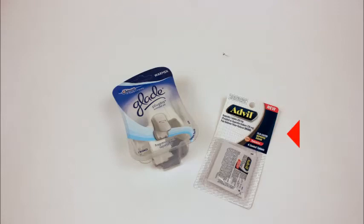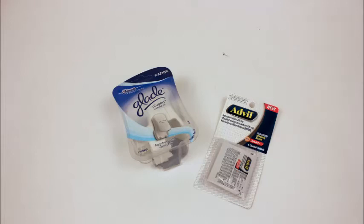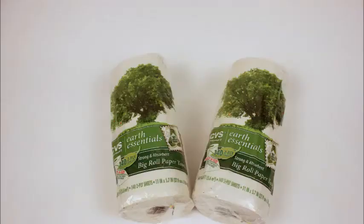The second deal is for the Advil little travel size — that's 99 cents, and then you get 99 cents back. But you'd want to use your coupon that printed last week for a dollar off ibuprofen.